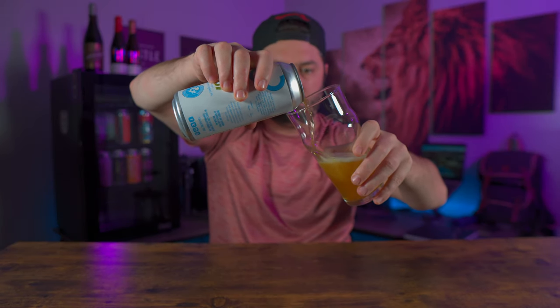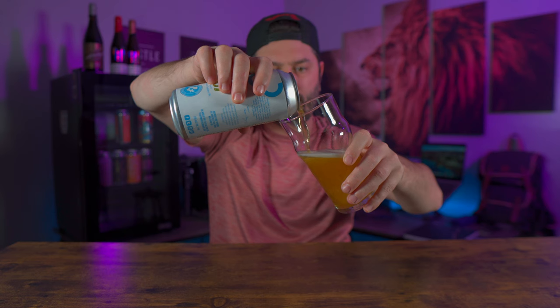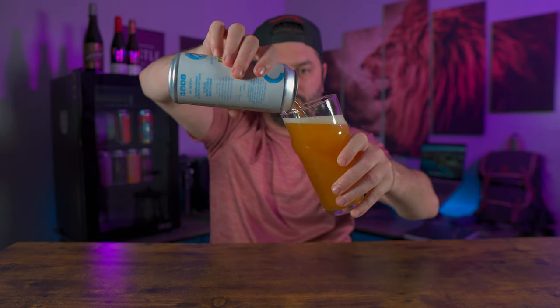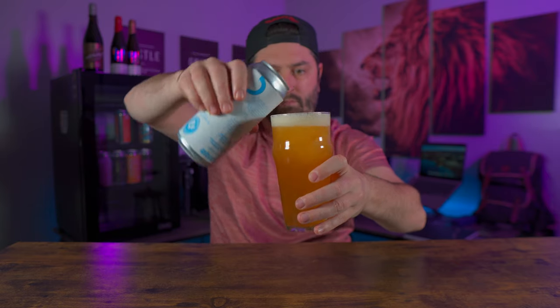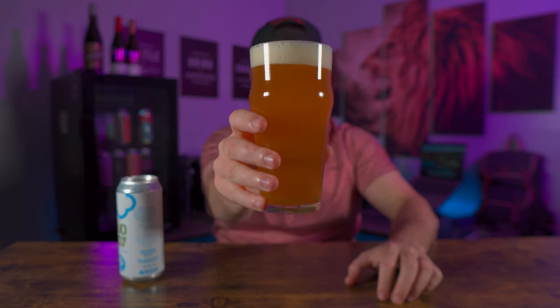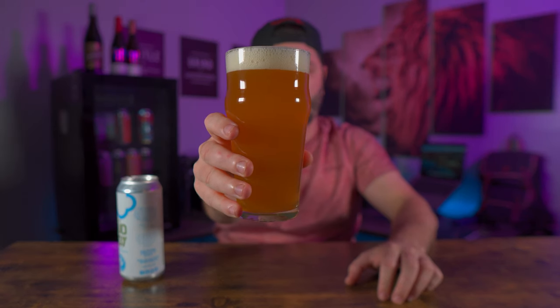Let's give this thing a pour. Looks good, smells really good. Yeah, definitely getting a mango smell out of this — smells like it's got a good hoppiness to it too. Alright, let's go in for the sip.